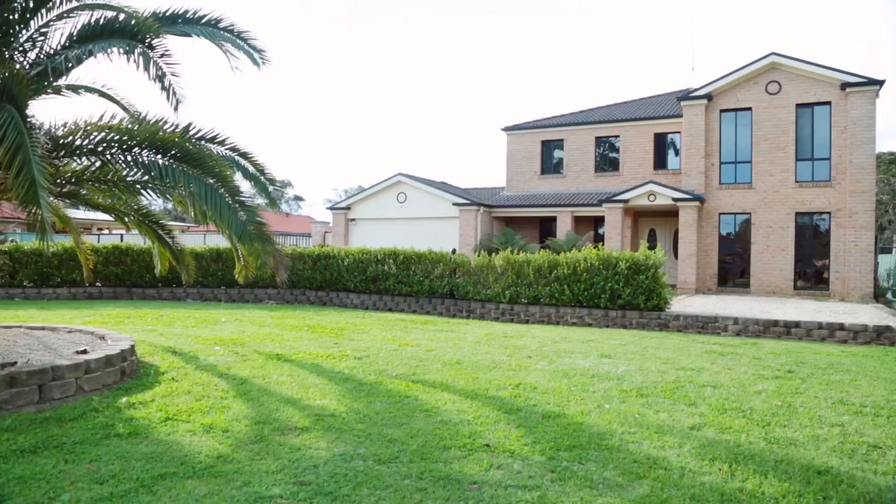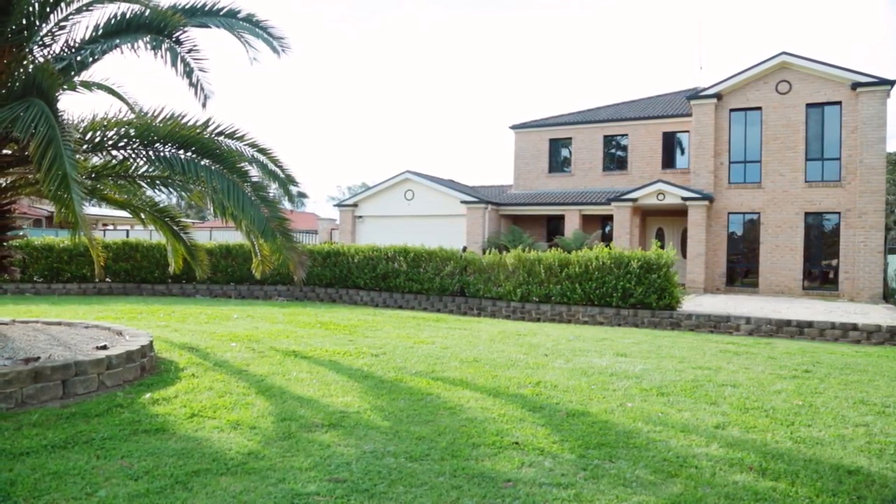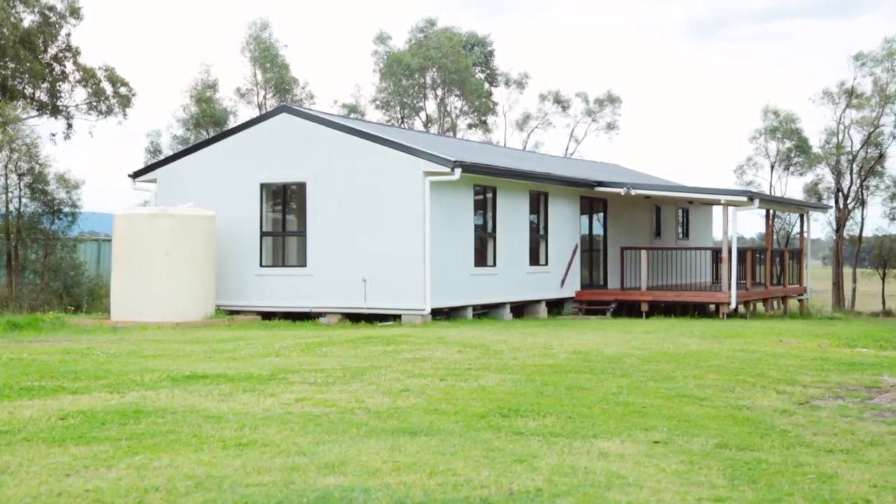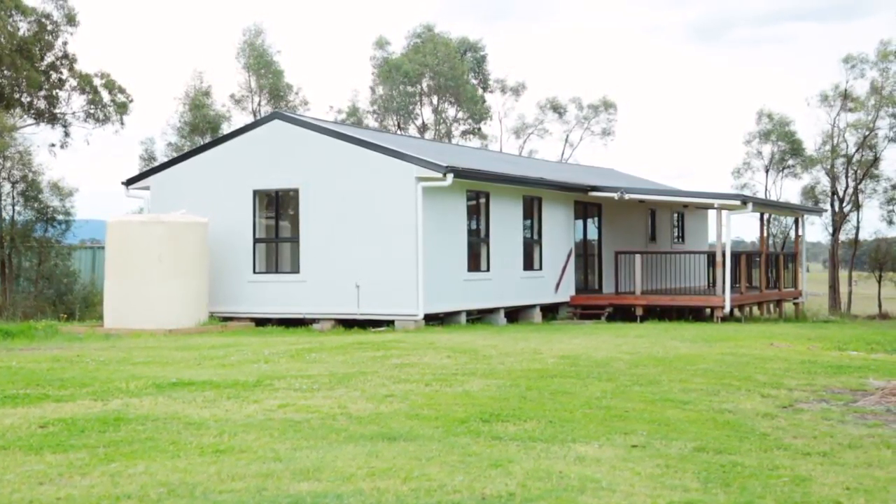Featuring two large homes plus a massive 23 by 9 metre workshop, this dual accommodation acreage property is ideal for multiple families to live together.